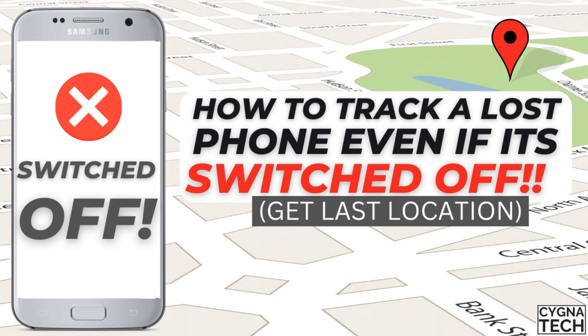In this video I'm going to show you how to find the last location for your lost or stolen phone, or how to track a phone even if it is switched off.